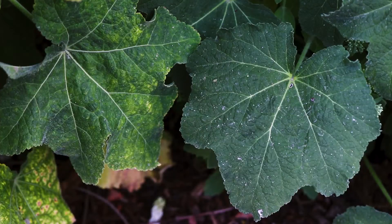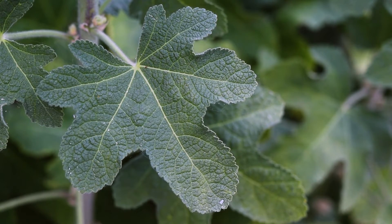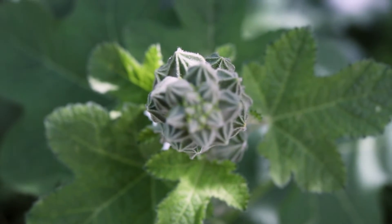The leaves are orbicular and have shallow lobes. The upper leaves are more deeply lobed and have ruffled margins. They grow alternate along the stems and have large, stout petioles. They are dark green and have a wrinkled surface with a rough texture. Both the upper and lower surfaces are covered in coarse hairs.